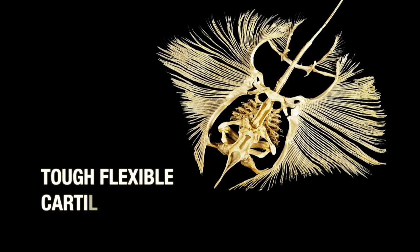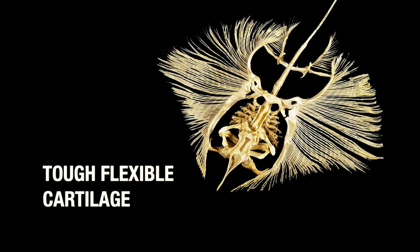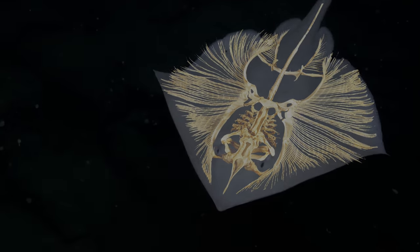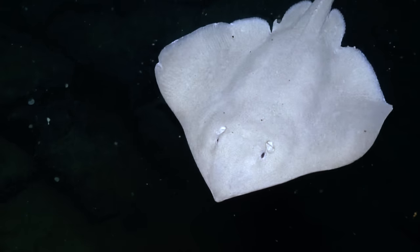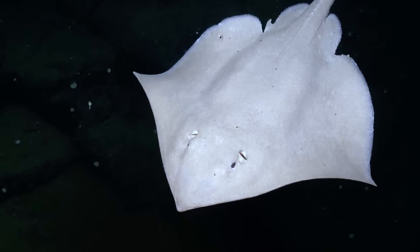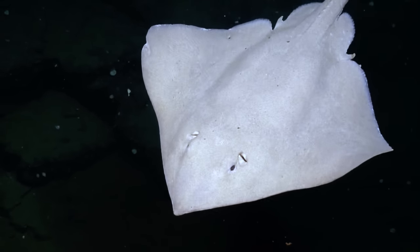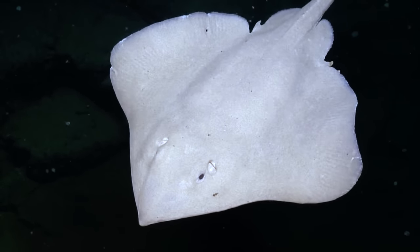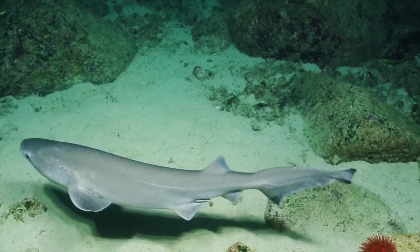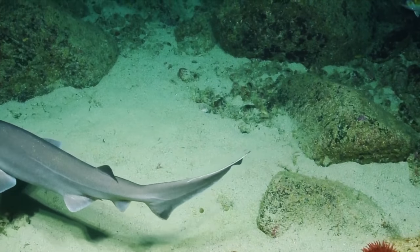But in place of bone, many fish instead build their skeletons using cartilage, a tough, flexible tissue that helps a great deal with buoyancy. It is lightweight and thus much more buoyant than bones. So, unlike bony fish, cartilaginous fish do not need swim bladders to maintain neutral buoyancy.